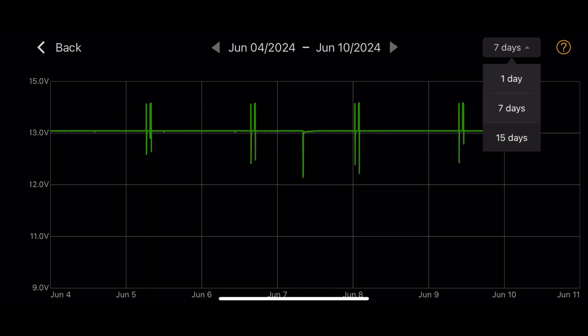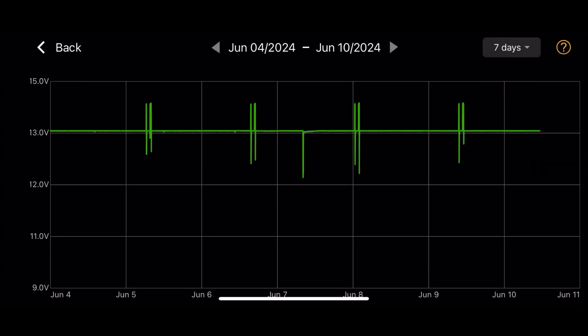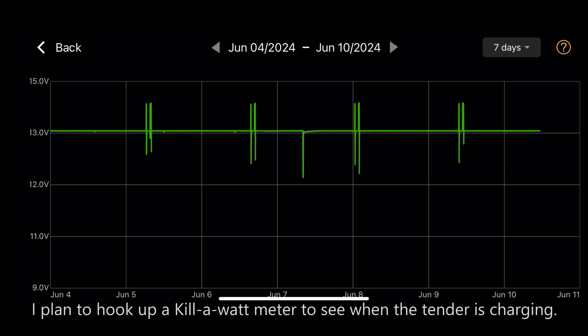If we go to 14 days, it's very similar. We have the 13-volt line going through and we have 10 occasions where it was a little bit higher. I am guessing that it's the car doing this and not the tender. However, it's hard to determine at this point which one is doing the charging. That gives me a good idea that the voltage has been fairly steady state over the last 15 days.